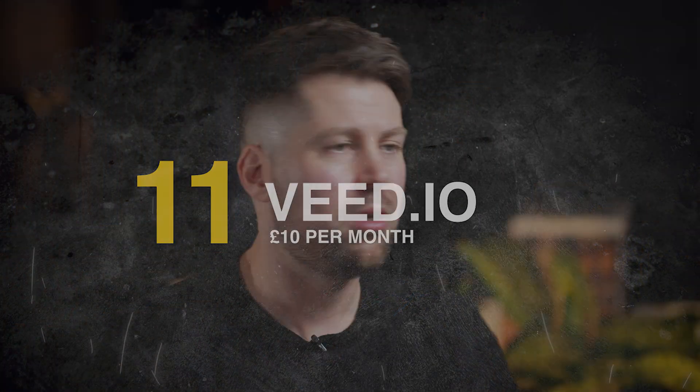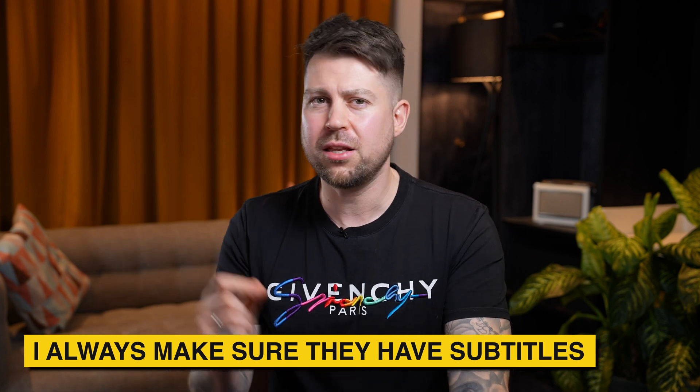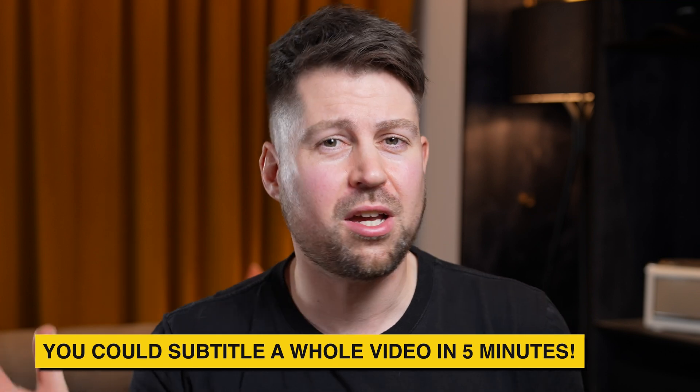Number eleven: Veed.io, £10 a month. I don't edit any of my own videos anymore, apart from client interviews, and I always make sure they have subtitles. If you do subtitles manually, they're a pain. But Veed has an amazing auto-sub feature — you upload the video, give it about 60 seconds, and it gets 95% of the words right. Choose a default font and you can subtitle a full video in under five minutes.